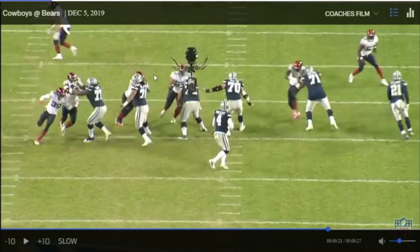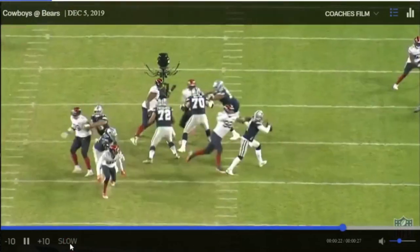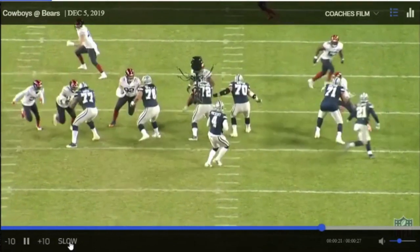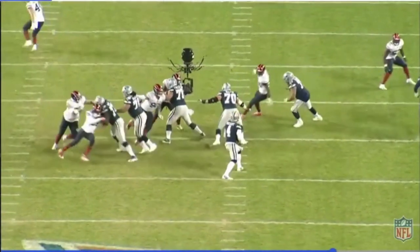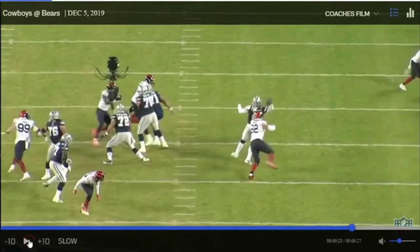The center has to kick out to the third guy, and the left guard has to get out wide — that's the only way you can pick that up. He's the only one who's really seen it and making that adjustment. You can see as I slow it down, that's what he's trying to do: get out there wide. That's really good on his part.